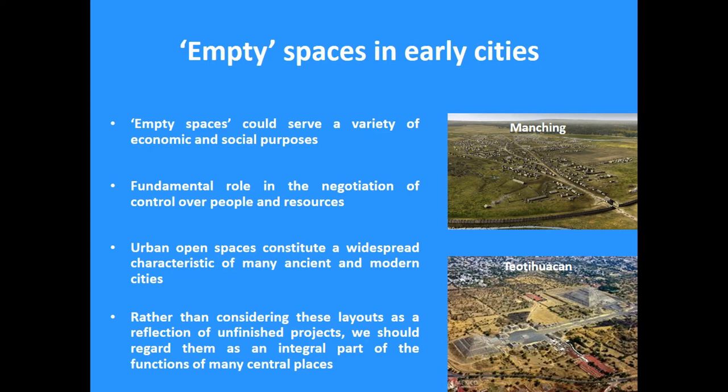They played a fundamental role in the acquisition of control over people and resources. In fact, these open spaces constitute a very widespread phenomenon, both in the ancient and the modern world.